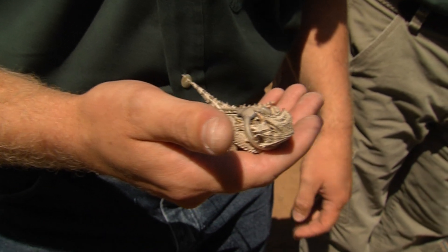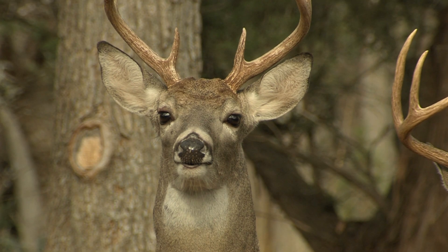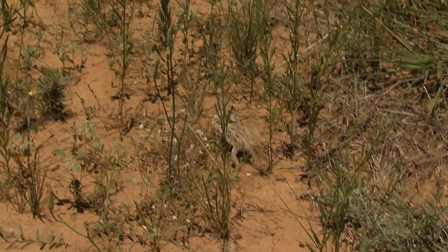Horned lizard habitat is good quail habitat. It's good turkey habitat, and generally good deer habitat. So it's another way to educate people in the importance of just good habitat management.